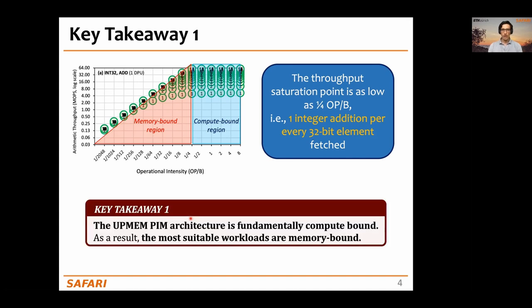This leads us to key takeaway number one: the UPMEM-based PIM architecture is fundamentally compute-bound, and as a result, we expect that most suitable workloads are very memory-bound in conventional processors.